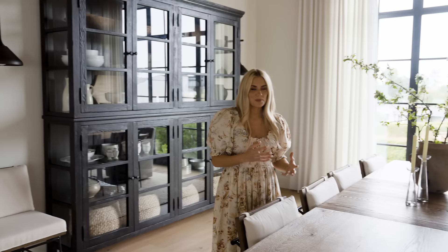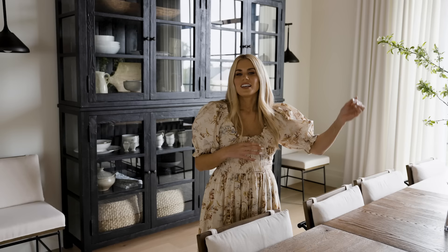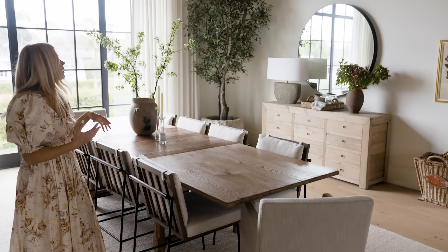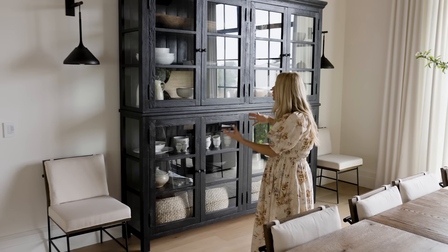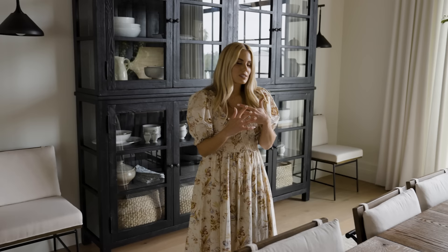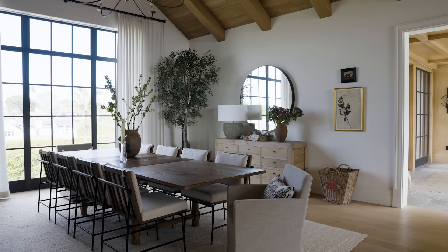When you have a dining space with two long walls, you really need to think in terms of height. On one side, the easy answer is to incorporate a sideboard with a beautiful mirror that reflects the view. On the other side, scale was the answer — this huge hutch piece is tall, has a lot of presence, incorporates some glass, and gives us an opportunity to style and add interest. We also incorporated stacked artwork on either side to extend the wall visually and add vignettes.